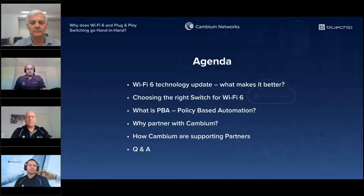They're going to spend the next hour taking us through the following topics: Roy's going to provide a Wi-Fi 6 technology update and talk about what makes it better. Roy's also going to talk about how to choose the right switch when thinking about a Wi-Fi 6 deployment. David's then going to give us a quick demonstration of PBA or policy-based automation — a quick and easy way to configure and deploy your switches. We're going to hear from Peter around vertical specific partner programs and how Cambium supports partners pre and post sales. We'll finish with Q&A, so put questions in the chat. All attendees staying for the webinar will receive a $25 Uber Eats voucher.